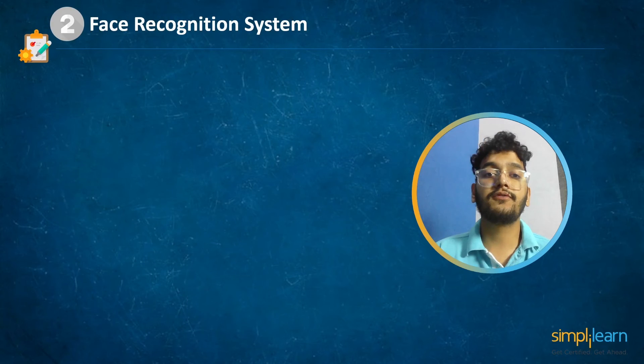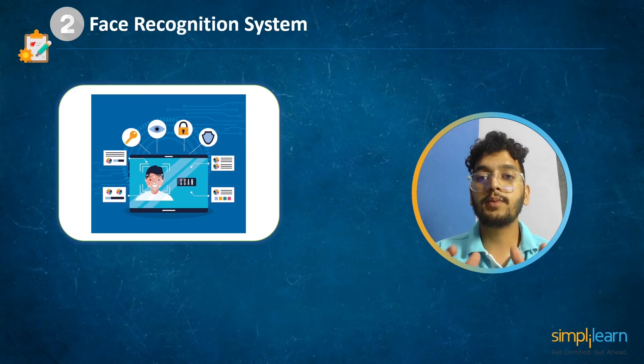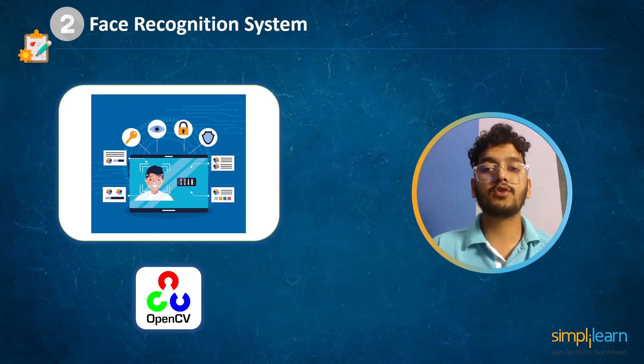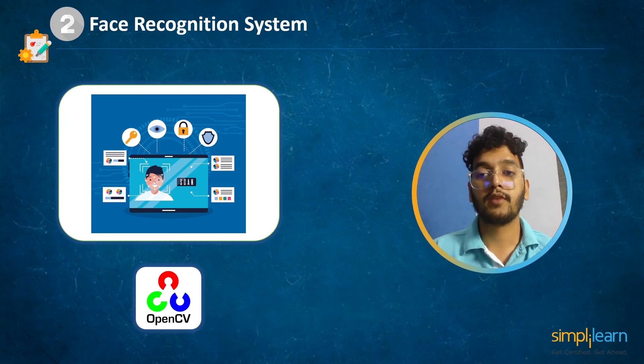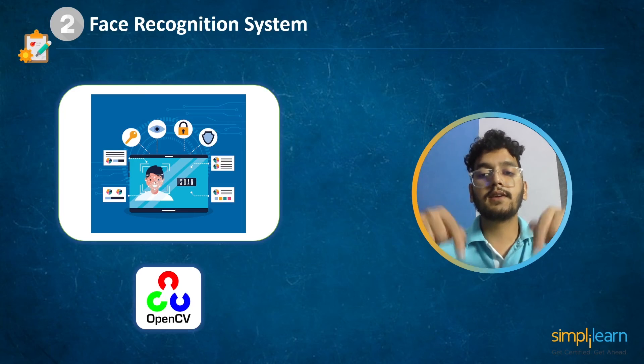At number 2 we have face recognition system. Technology absolutely amazes people with incredible inventions that make life easier and more comfortable. Face recognition has proven to be the least intrusive and fastest form of biometric verification. This project will use OpenCV and face recognition libraries to create a face detection system. OpenCV provides real-time computer vision tools, libraries, and hardware, enabling amazing real-time projects. To learn how to create a face recognition system, check the link in the description box below.